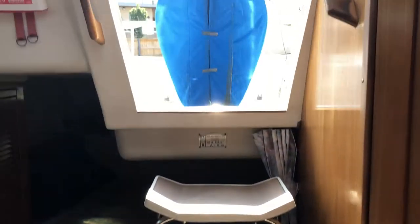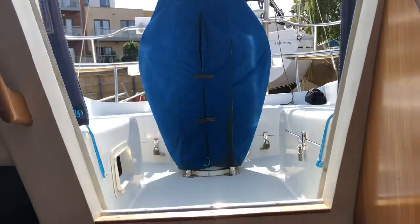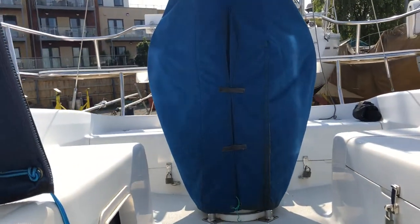And into the aft cabin, where again there's storage. Plenty of room there. And the companionway — very sturdy and easy to step out.